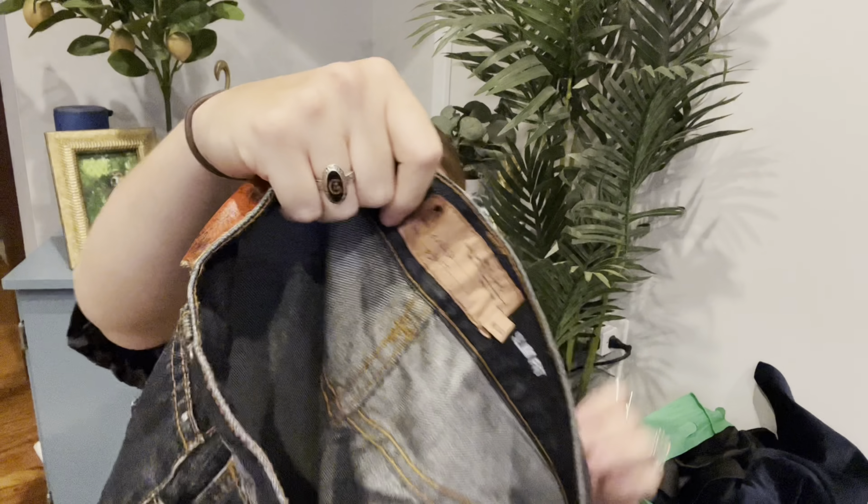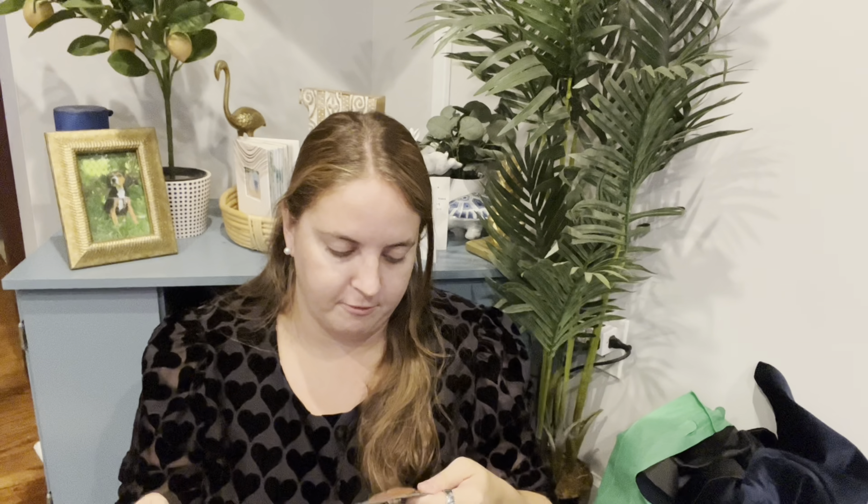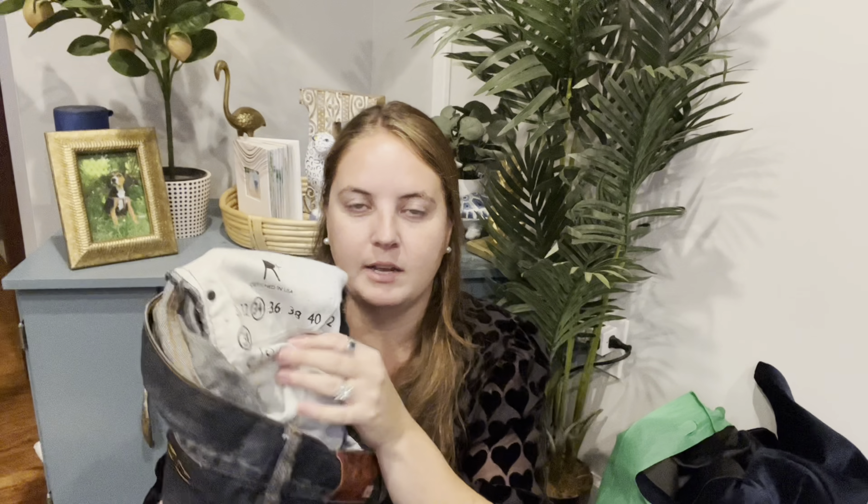The other pair of jeans is the brand R13 — I believe these are men's jeans, a slim fit. I think they retail for around $200. They're pretty nice, size 34. They even had the inseam noted inside which is nice.